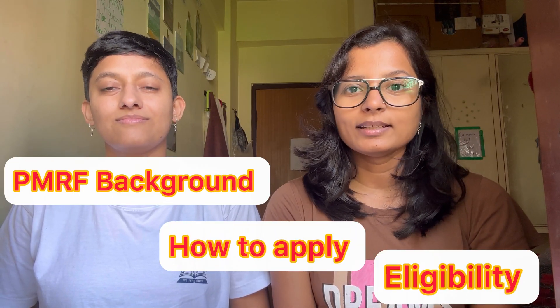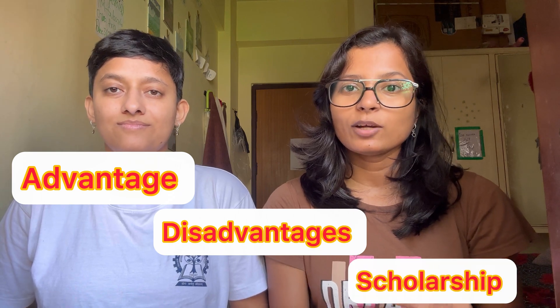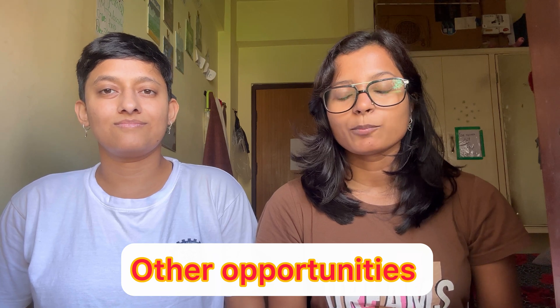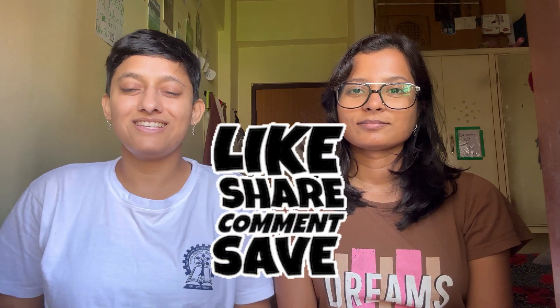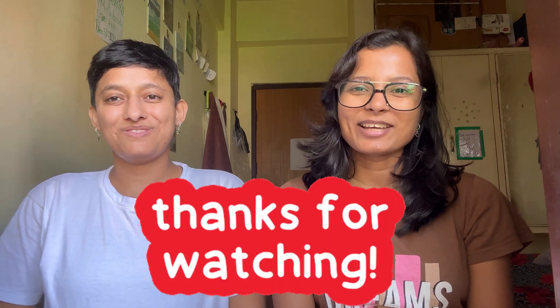In this video, we have talked about what PMRF is and how to apply for it, all its procedures and required documents. Since the video is getting long, we'll talk more about PMRF in a second part, where we'll cover the advantages, disadvantages, fellowships you are going to get, and other scholarships or opportunities. I hope you enjoyed this video and if it was informative, please hit like, share, and subscribe. Don't forget to click on the bell icon so you don't miss any updates, including Part 2 of this PMRF video. Thanks for watching. Bye bye.